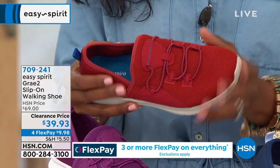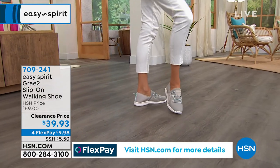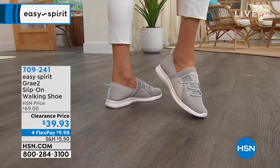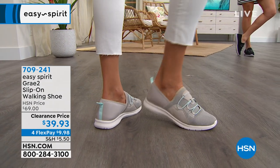Our phone lines are starting to get really busy because people are saying, that's the shoe I put on and walk out the door, and it doesn't matter where I'm going or how long I'll be there. Thanks to Easy Spirit, my feet are going to feel good. So get them home for $9.98.